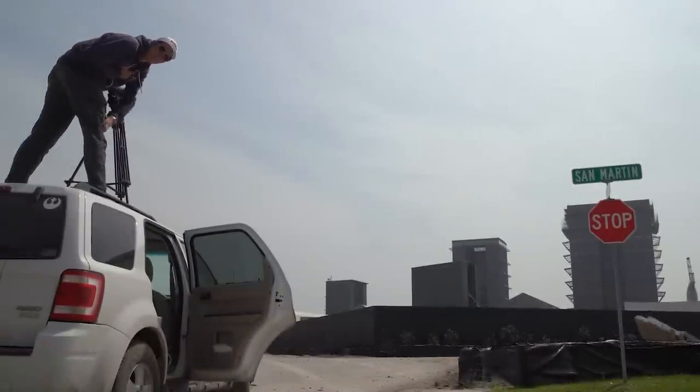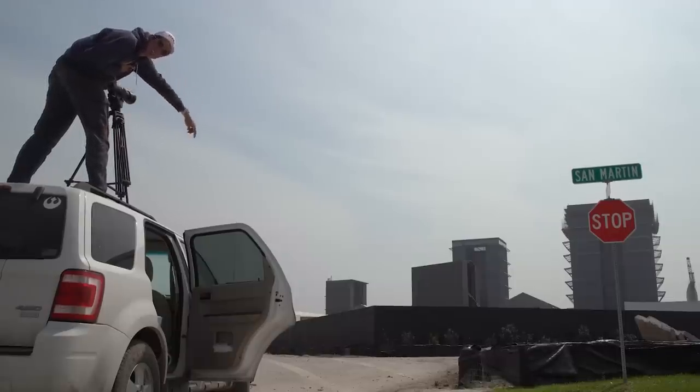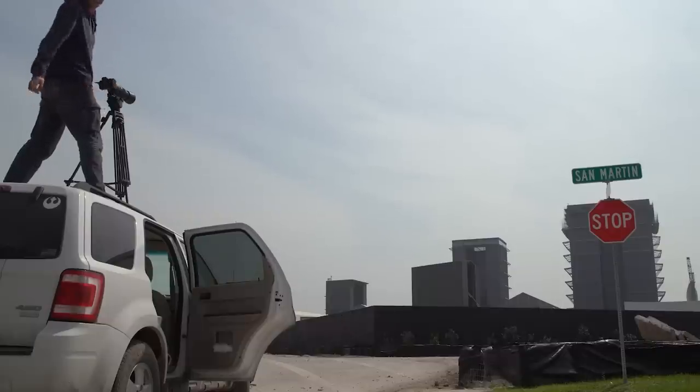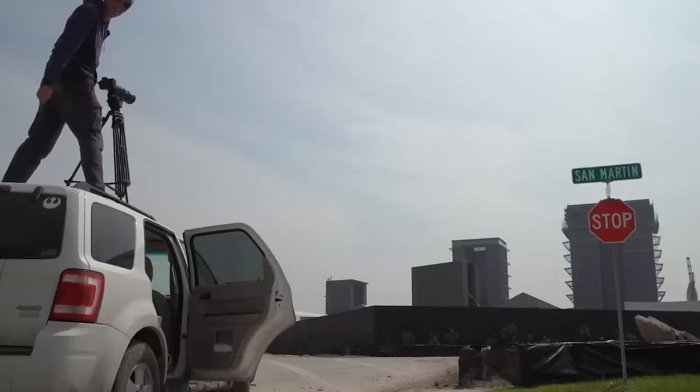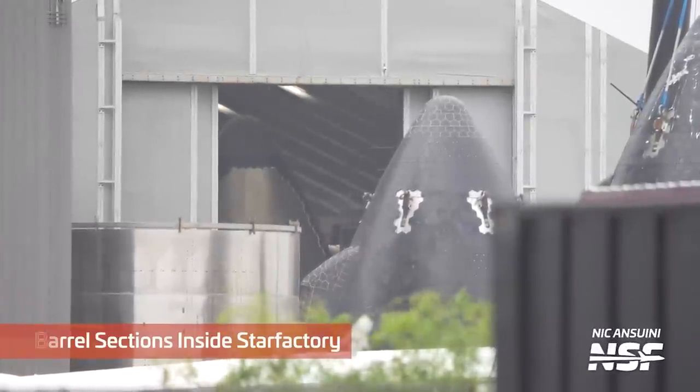Getting a peek into Tent 3 isn't as simple as you might think — SpaceX has built a few fences and buildings between where we can be and where Tent 3 is, so anytime we want a view in we have to stand on top of things. From up there we can see Ship 22's nose cone, which unfortunately was never used.